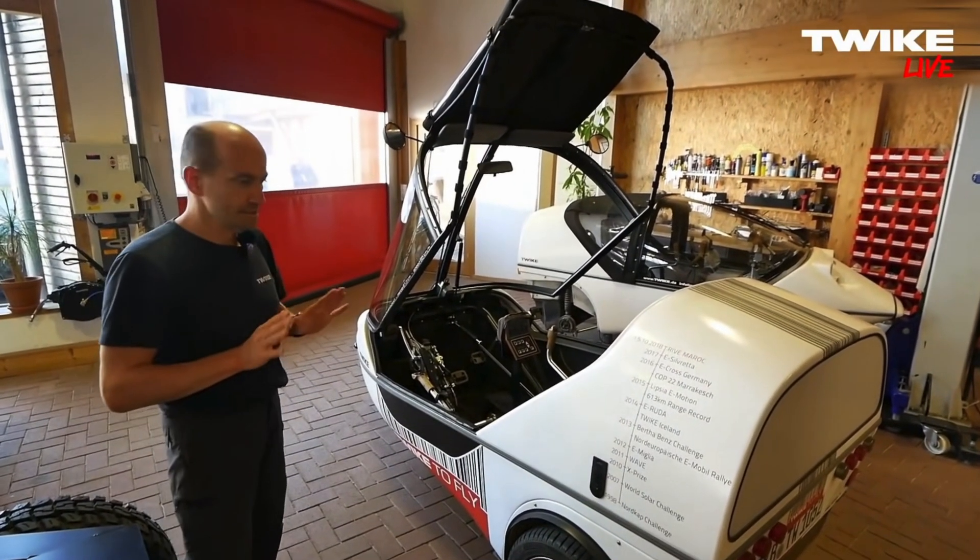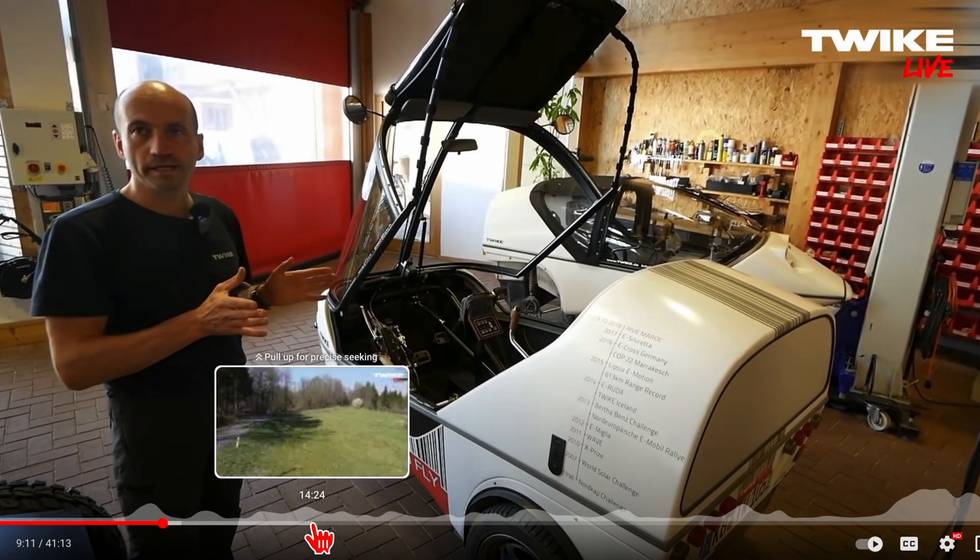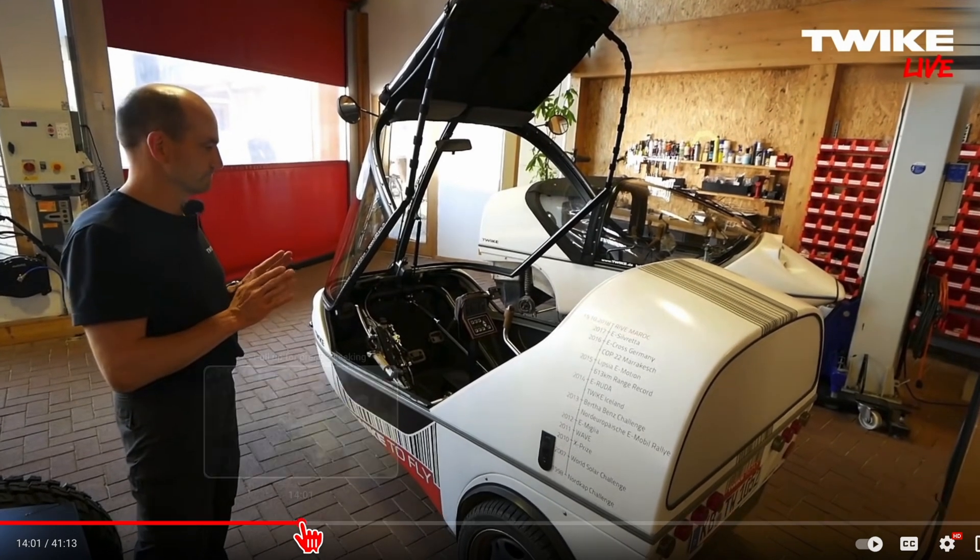So basically these are the two rides — the Aptera and the Twike — and the earliest you can get them is 2024.